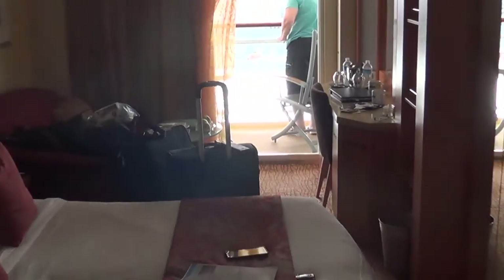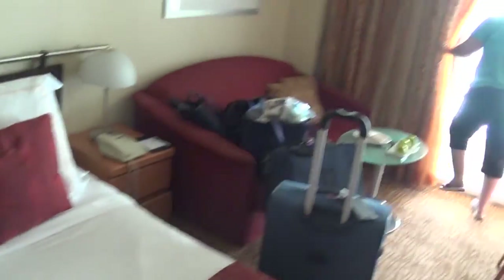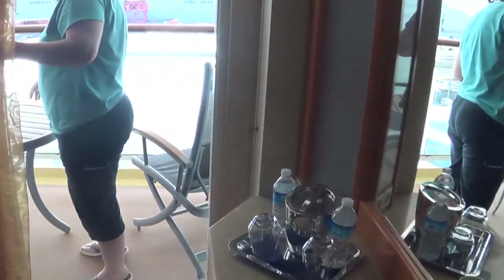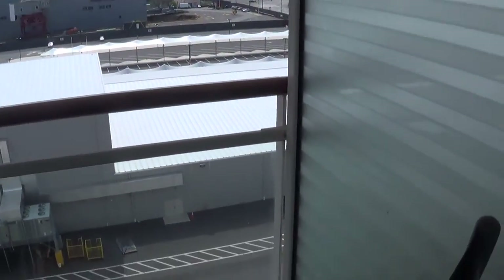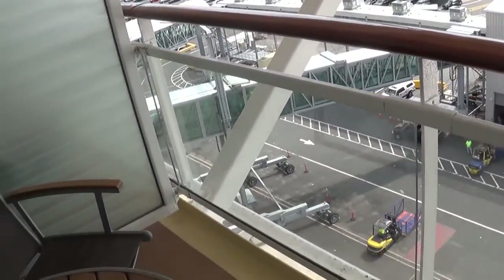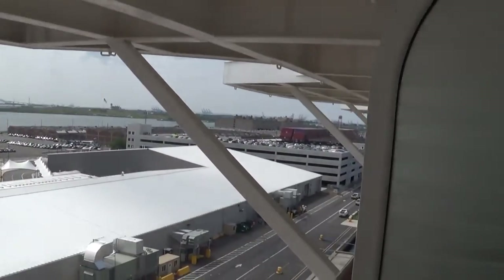This is our suite, stateroom, or whatever you want to call it — pretty modest. We got a couch, we got a balcony, we got a couple of chairs. There's no screen on the balcony door.